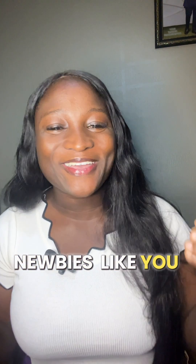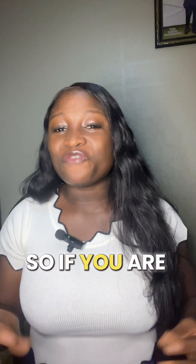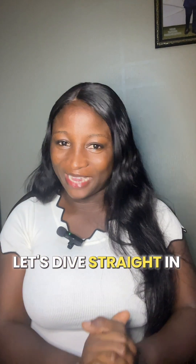My name is Omoomi and I am here to help virtual assistant newbies like you get started and succeed in this career. So if you are ready to become a successful virtual assistant and you want to learn these tools, then let's dive straight in.